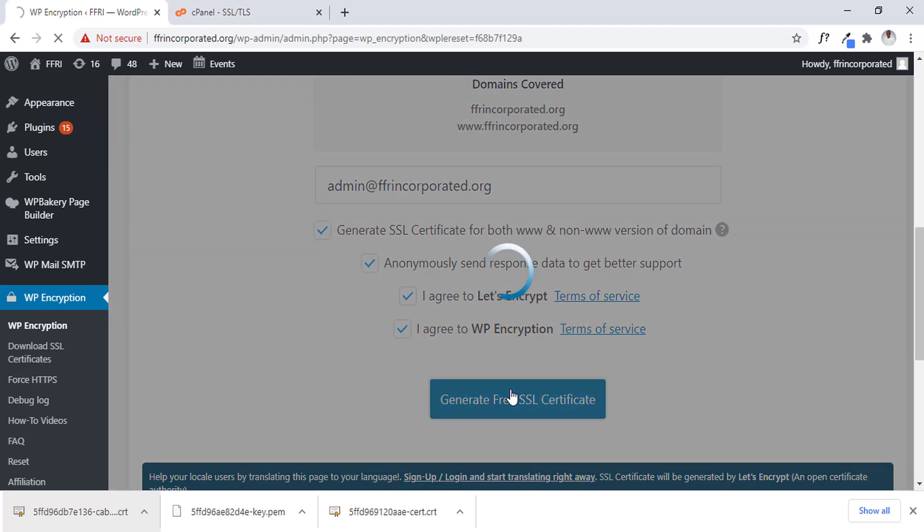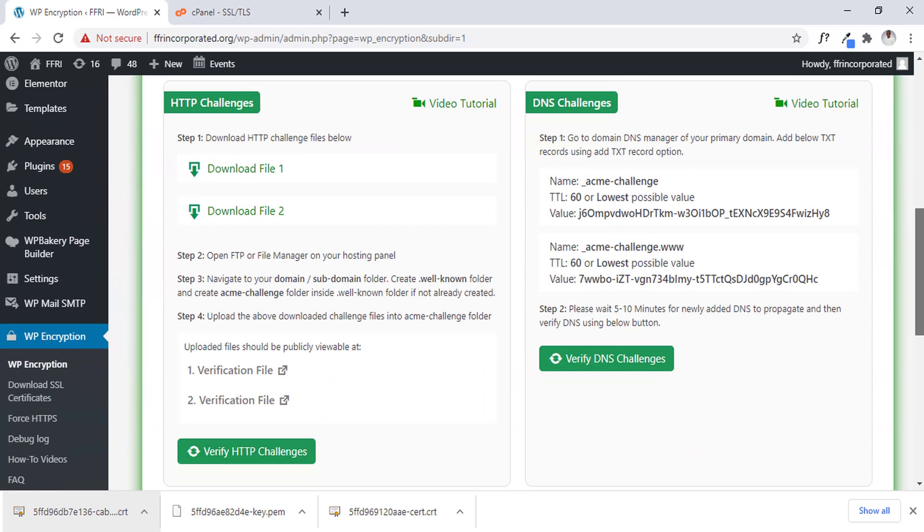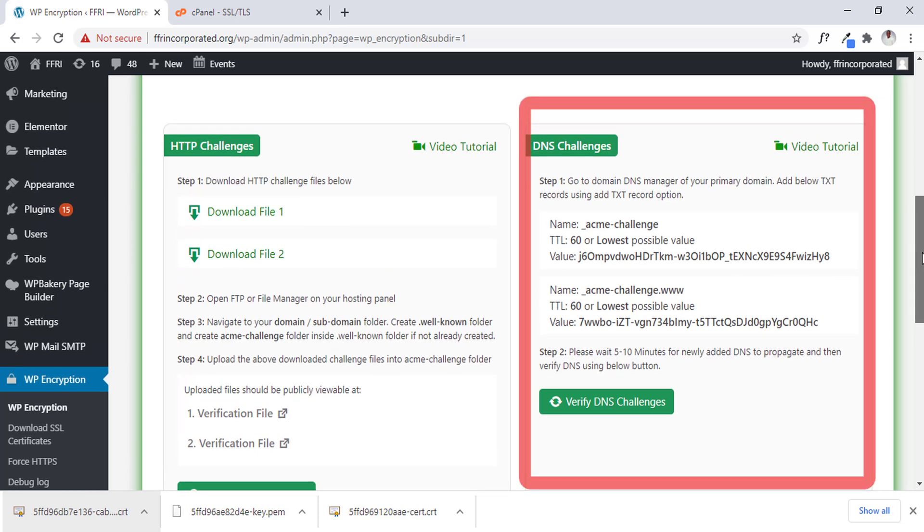Then you click on 'Generate Free SSL Certificate' — very easy. It's loading up, so let's take a chill pill. Now it's loaded up, and we have to scroll down a bit. We have two options to make it work: uploading the files or using the DNS record.